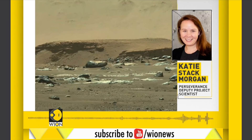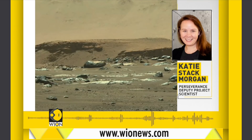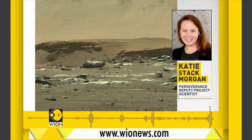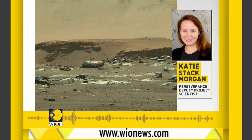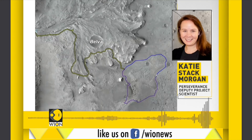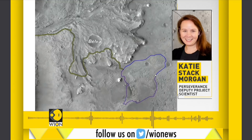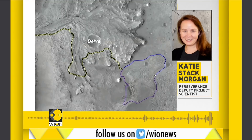The rocks in the foreground may be similar to those around the rover's landing site, but rocks in the mound in the background — about a mile and a half away — are also of interest. From the landing site, NASA is considering two options to reach the delta: a clockwise path and a counterclockwise traverse, shown in blue and purple.